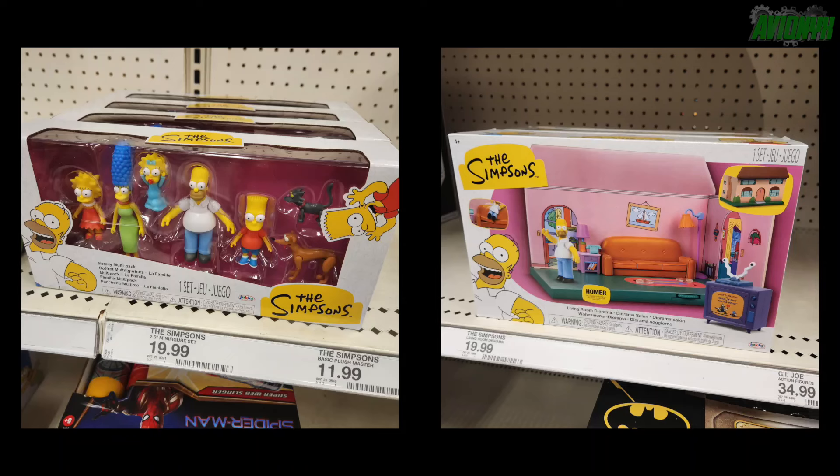Family multi-pack and living room set street dated for next week? Well, why the heck are they out on the floor already with price tags?